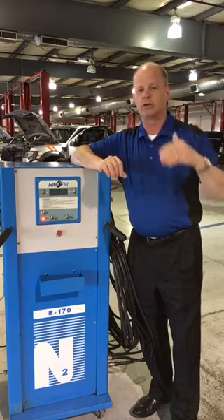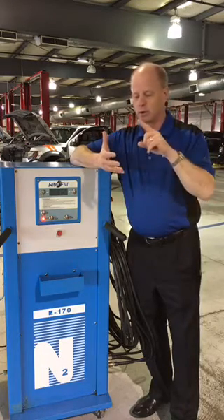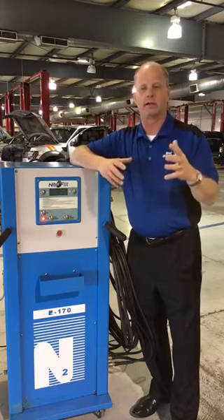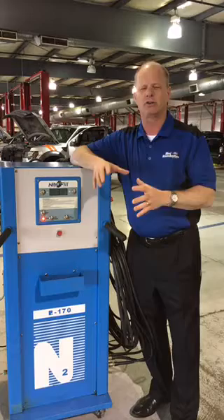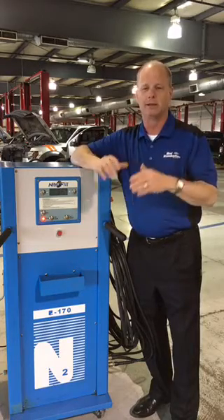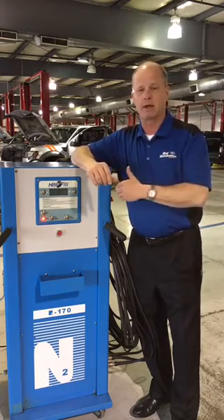If you want to check this out, go to getnitrogen.org. It'll have you put in how many miles you drive per year, how much a tire costs, and how much a gallon of gas costs. It'll calculate how much savings you'd have with nitrogen in your tires. Every time I do it, it comes out to anywhere from $100 to $300 per year in savings. It's a no-brainer — get nitrogen, and next time you get a tire replaced, ask about nitrogen.